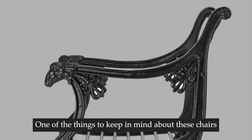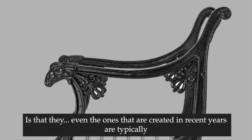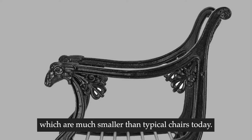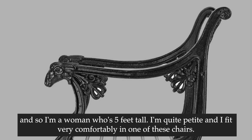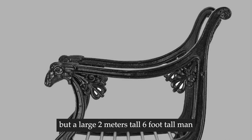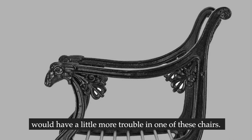One of the things to keep in mind about these chairs is that they were - even the ones created in recent years - typically made to the original specifications, which were for early 19th century European bodies, which are much smaller than typical chairs today. I'm a woman who's five feet tall and quite petite, and I fit very comfortably in one of these chairs. But a large two-meters-tall man would have a little more trouble.